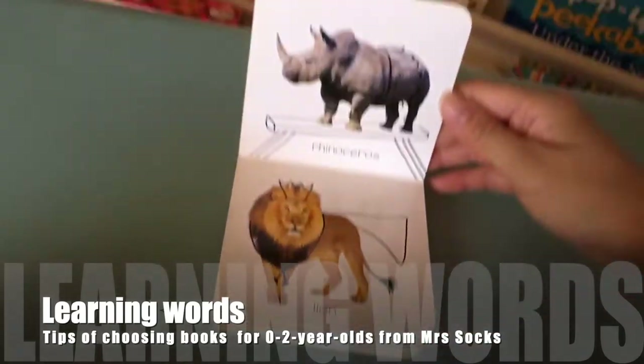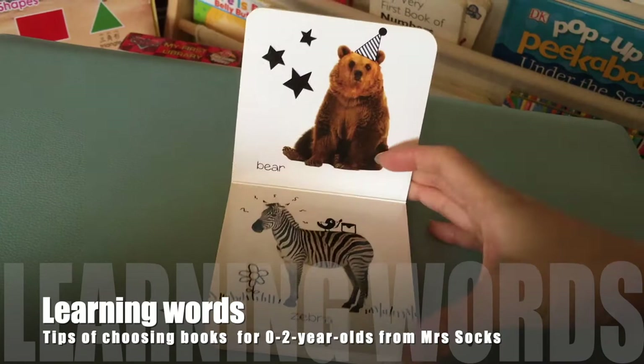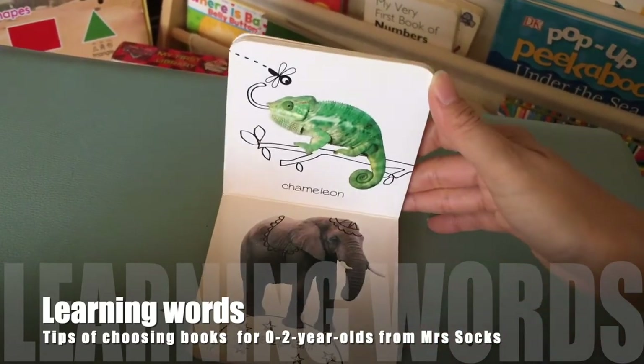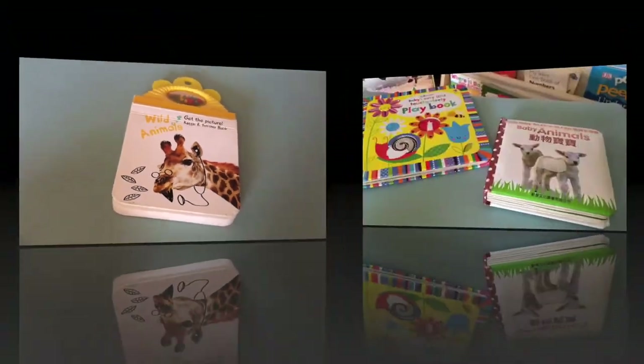Inside you can see it's really simple — each page has one animal with its name. At the very beginning, you don't need to expect a lot of words, just some nice, pretty, colourful images that would attract the infants and babies.